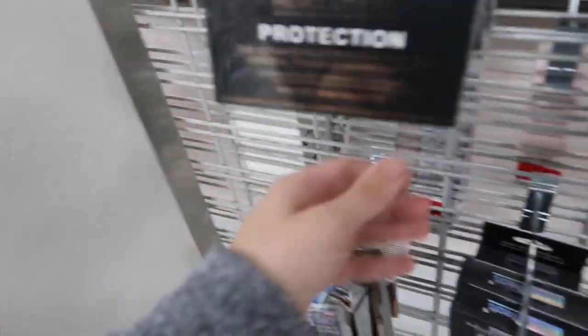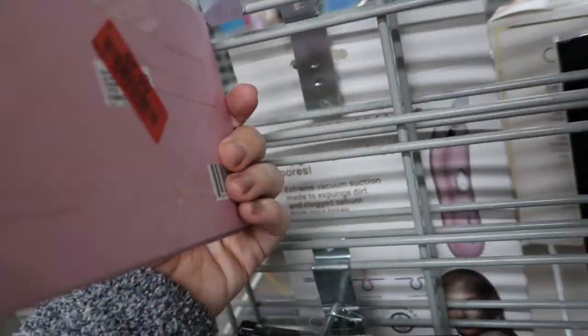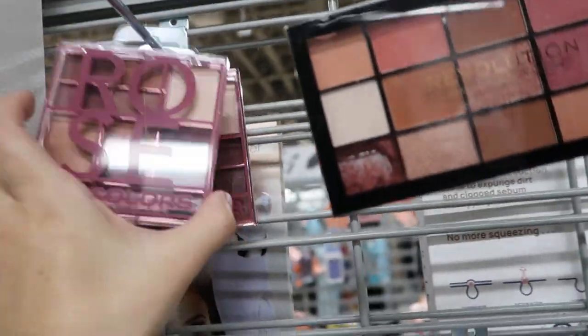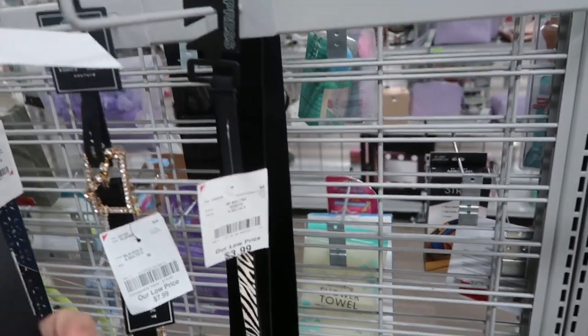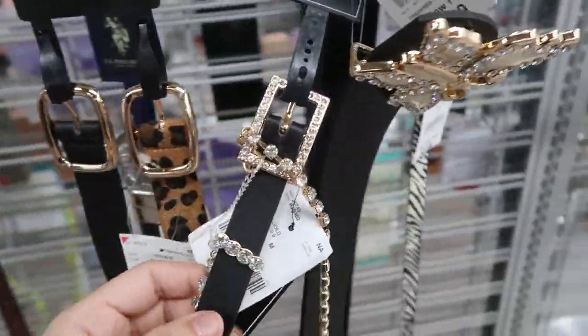That's what you get. There's an Ardell brow - I think we saw that in the last video. Profusion bronzer and blush for $2.99 - I like the colors.